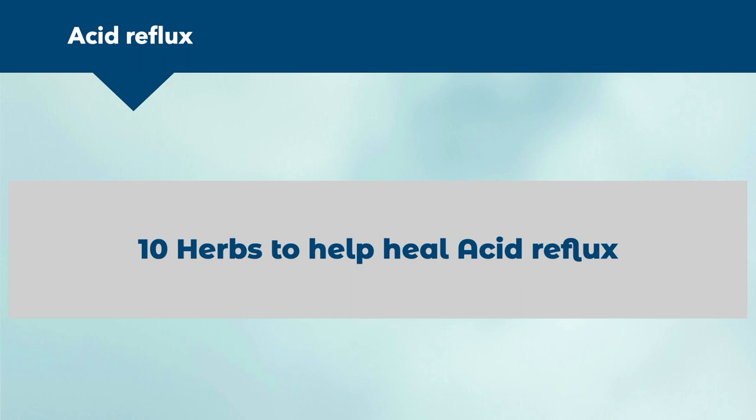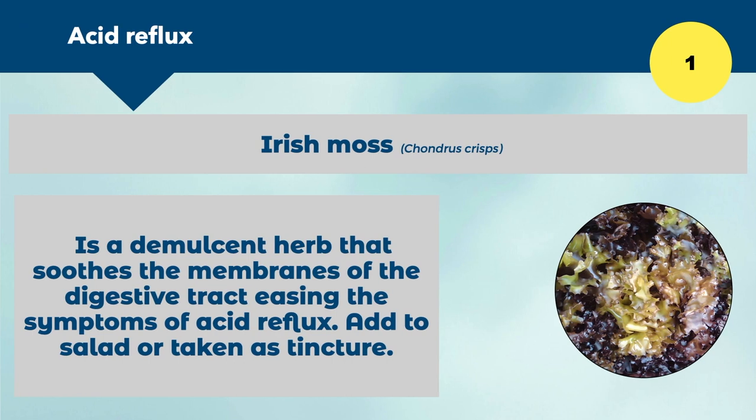Now let's look at 10 herbs to help heal acid reflux. First is Irish moss, a demulcent herb that soothes the membranes of the digestive tract. Most of these herbs ease the symptoms of acid reflux by producing a soft, mucilaginous substance that nurtures tissue that is inflamed or at risk of burning. You can add Irish moss to salads in raw form or buy it as a tincture — it creates a lovely mucus-clearing effect in the chest.